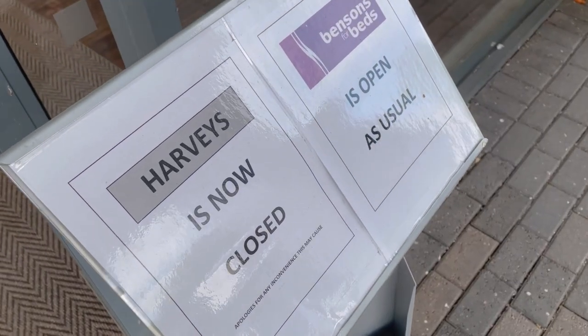So there was that one sofa in DFS that we thought was okay but we didn't love, so we're heading into Harvey's slash Benson's for Beds - shop number three! If any of you watched my HomeSense video, you'll know I fell in love with a modular sofa that was about £800. None of those modular ones are that comfortable though - scrap that.